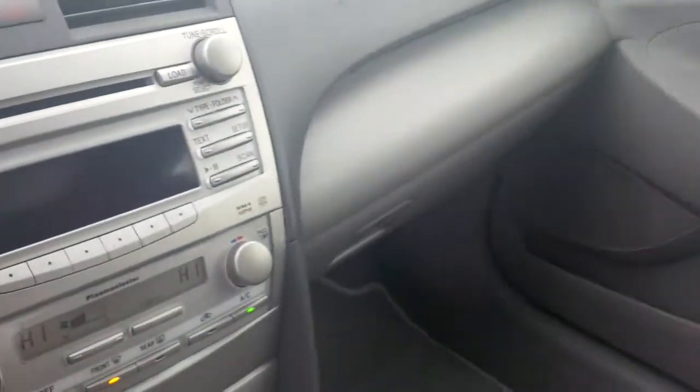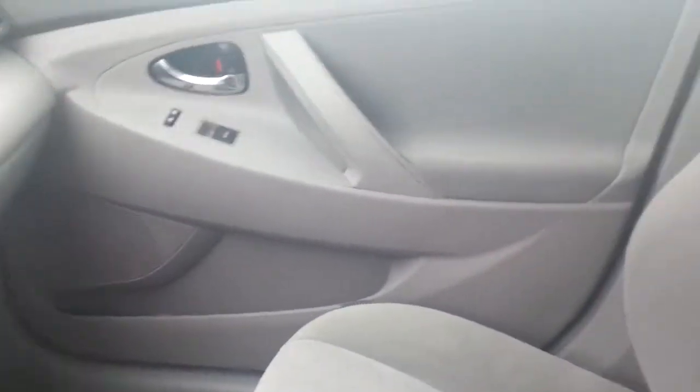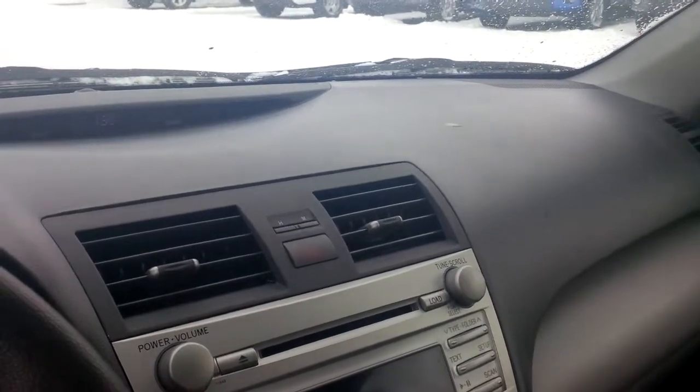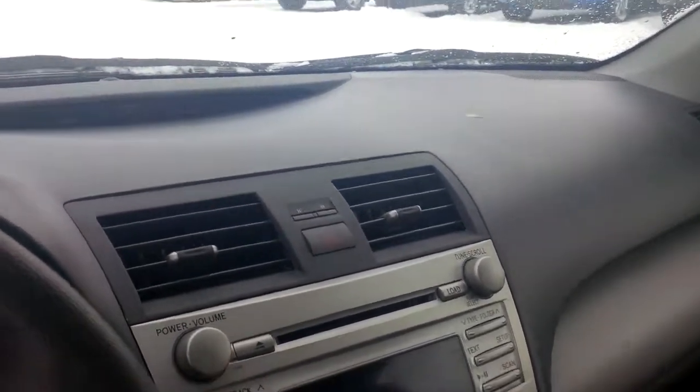The car is beautiful, very well maintained, smells great. There's never been a smoker inside of it, so you can see it's quite lovely. I hope this video encourages you along with my e-price to come down, have a look, and take this beauty out for a test drive. I look forward to hearing from you.